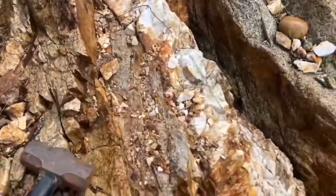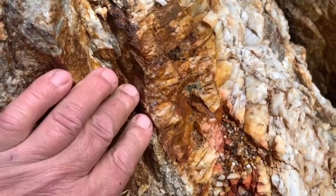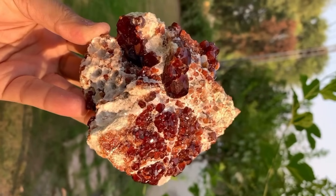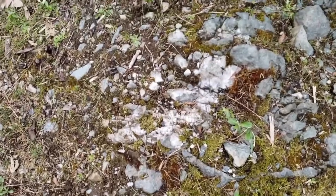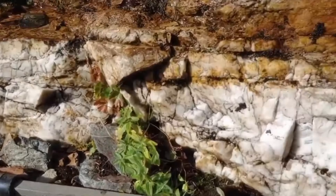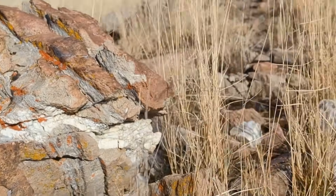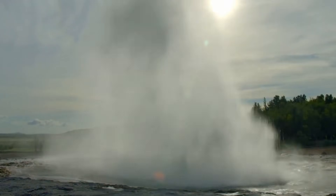Follow the vein with your eyes and you start to see patterns. It does not run randomly — it aligns with forces deep within the earth: pressure lines, heat flow, and structural fractures. These are the same forces that create gemstones in cavities, pockets, and voids. Inside these hidden spaces, crystals form in total darkness, slowly, molecule by molecule, over thousands of years. A quartz vein that widens, narrows, splits, and reconnects is speaking. Where it widens, pressure eased and minerals had room to settle. Where it narrows, pressure increased, forcing fluids into cracks where they left material behind.